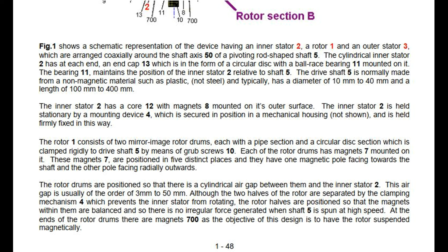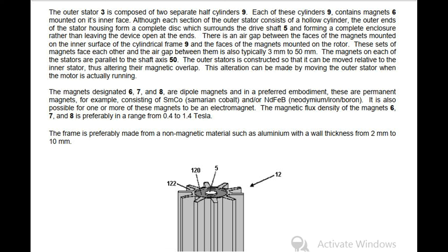At the ends of the rotor drums there are magnets 700, as the objective of this design is to have the rotor suspended magnetically. The outer stator 3 is composed of two separate half cylinders 9, each containing magnets 6 mounted on its inner face. Although each section of the outer stator consists of a hollow cylinder, the outer ends of the stator housing form a complete disc which surrounds the drive shaft 5, forming a complete enclosure. There is an air gap between the faces of the magnets mounted on the inner surface of the cylindrical frame 9 and the faces of the magnets mounted on the rotor, typically 3 mm to 50 mm. The magnets on each of the stators are parallel to the shaft axis 50. The outer stator is constructed so that it can be moved relative to the inner stator, thus altering their magnetic overlap, and this alteration can be made while the motor is actually running.